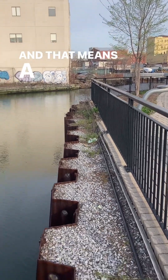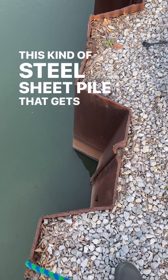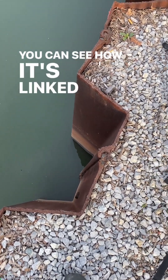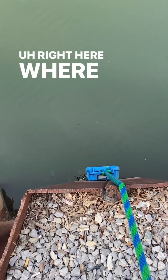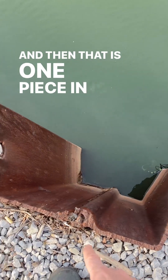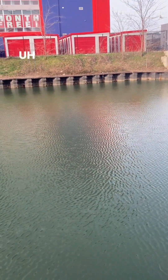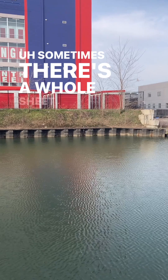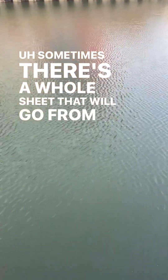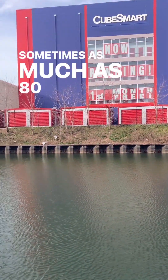That means a bulkhead that's kind of like this — this kind of steel sheet pile that gets driven down. You can see how it's linked together. Right here where I'm testing, this is a join, and then that is one piece, and that is a join right there. They link together and they get driven down. There are different kinds — sometimes there's a whole sheet that will go from center to center, and the whole thing gets driven down, sometimes as much as 80 feet.